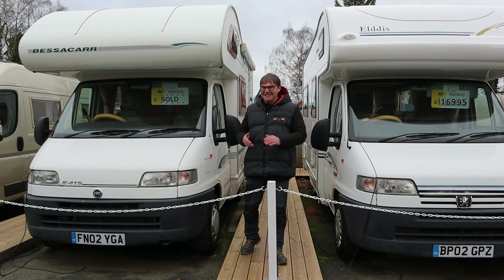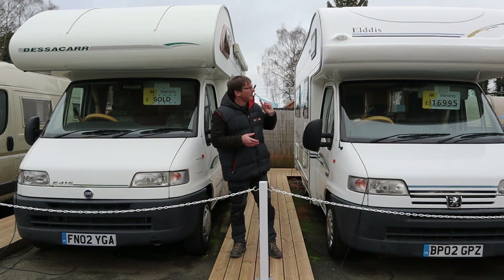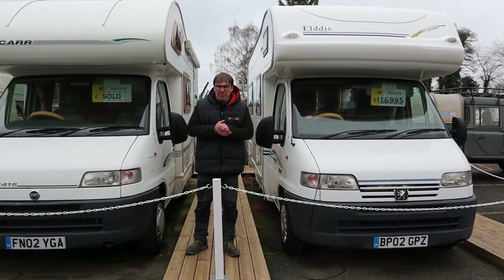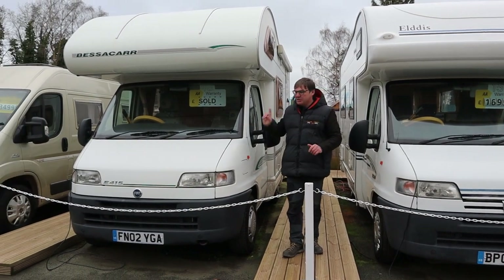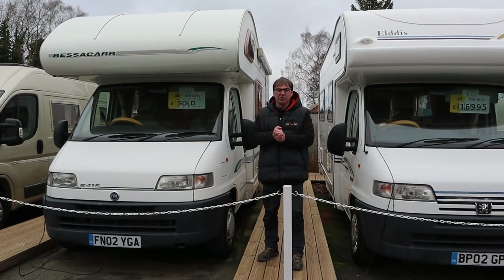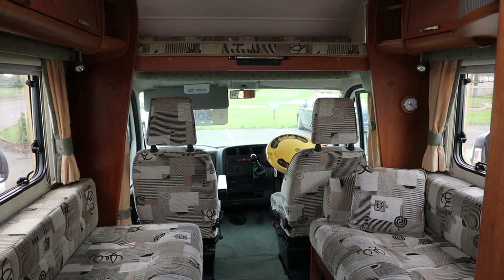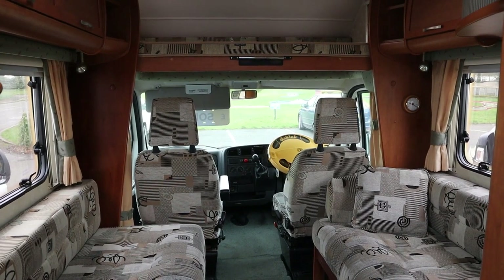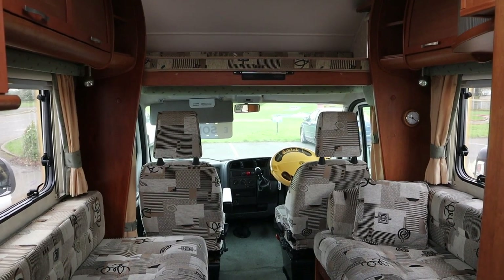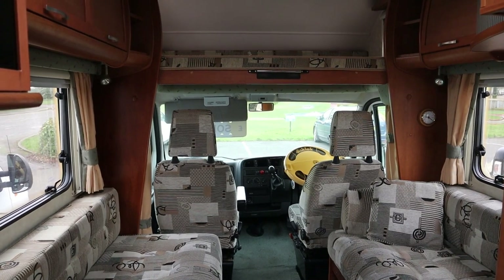Monday was a busy day at Motorhome HQ. First thing in the morning we had a couple come down to have a look at the Aldis, but what they ended up test driving and buying was the Bessie car — a lovely little two berth and a cracking starter van for somebody getting into motorhoming for the first time. It is actually a four berth with the overhead cab, but there are only two seat belts, so I'd class it as a two berth. It's a really nice van — a Bessie car, 2002.